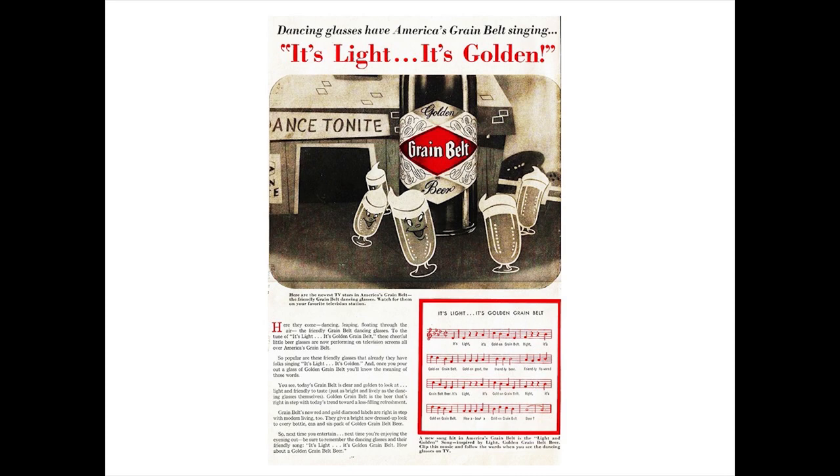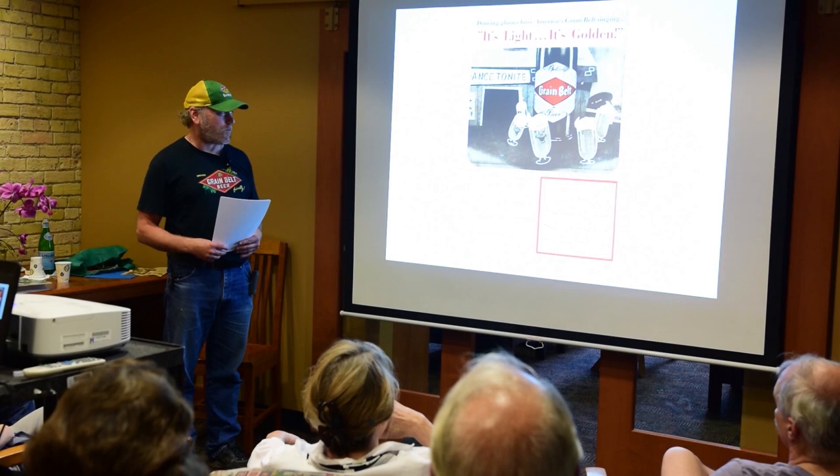In 1954, Grain Belt television commercials featuring animated dancing glasses began to appear with a jingle that sang, 'It's light, it's golden Grain Belt beer.' The sheet music for the jingle is shown here. Dancing cartoon characters and that type of thing were popular in animated commercials in the 50s.